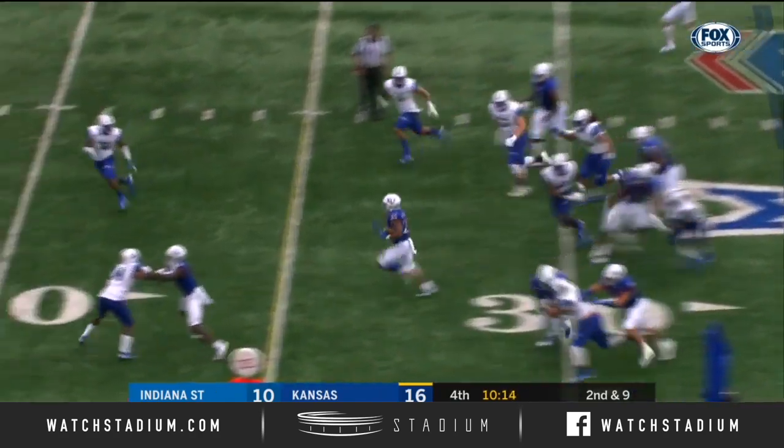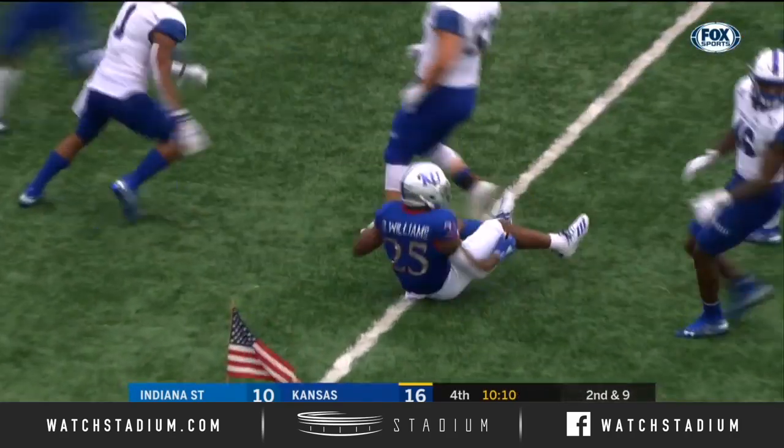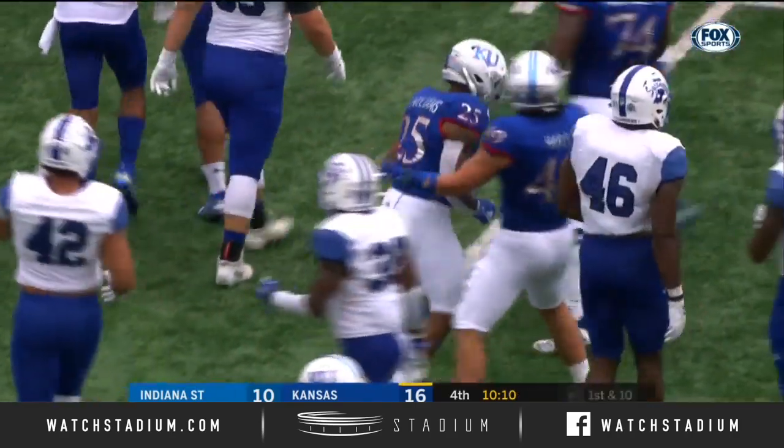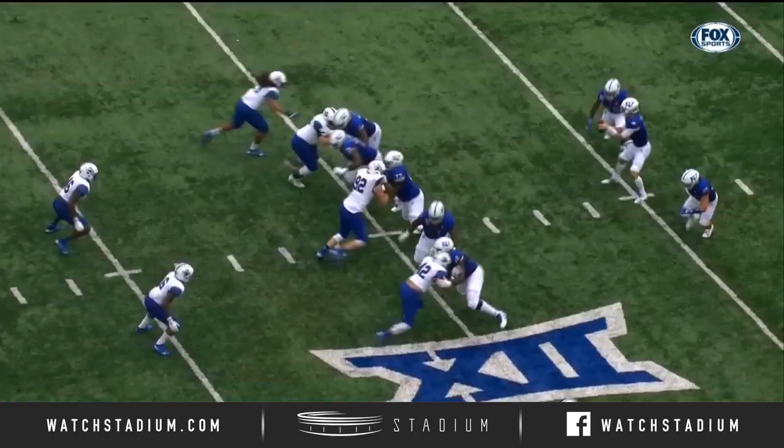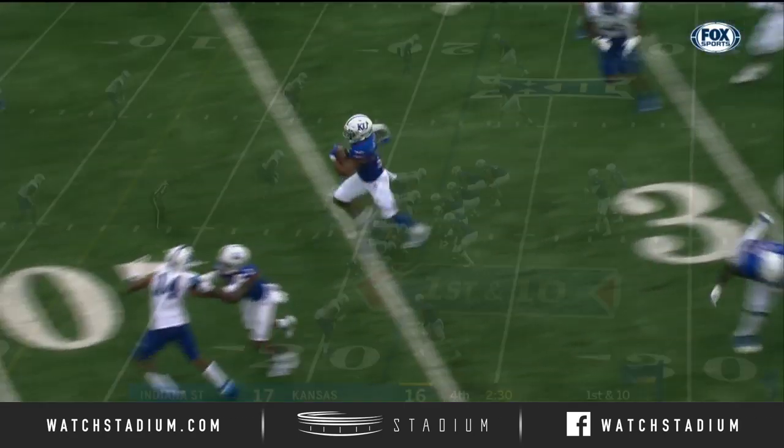There's Williams, and Williams has a seam. Williams to the second level and past midfield. Michael Thomas brought him down. Numbered guards past midfield. Great job at the point of attack by Hakeem Adonis.